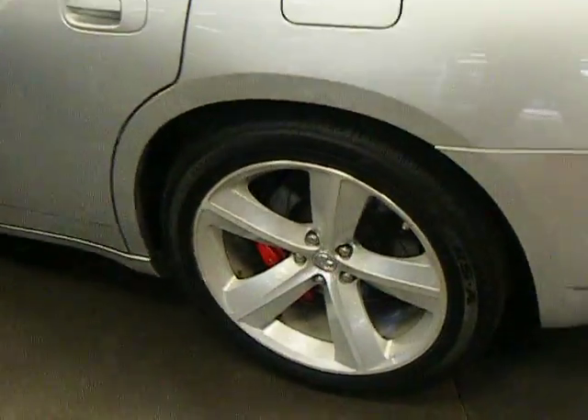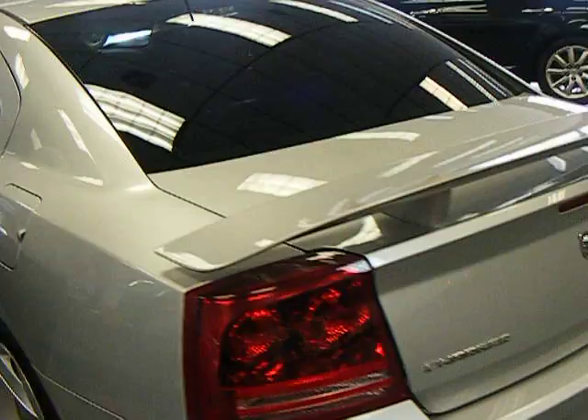Nice spoiler on the rear. Plenty of room in the trunk here — plenty of room to fit your golf bags. You got a built-in subwoofer there. Nice sound system as well.